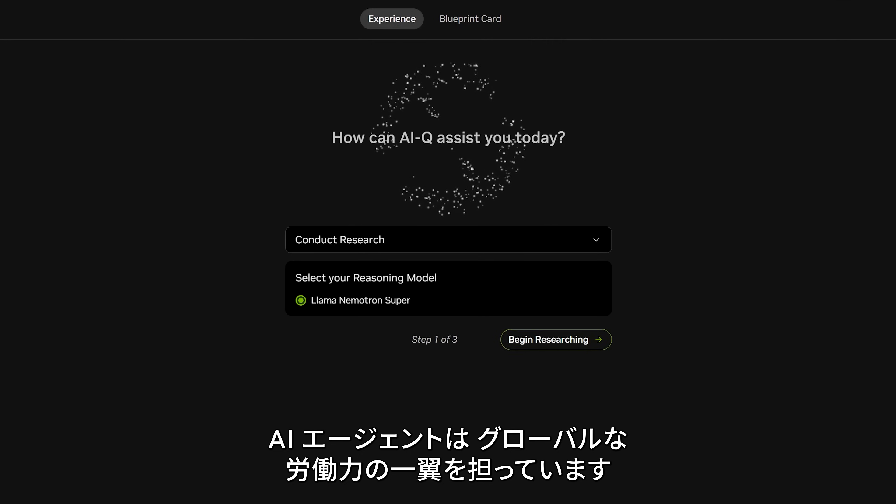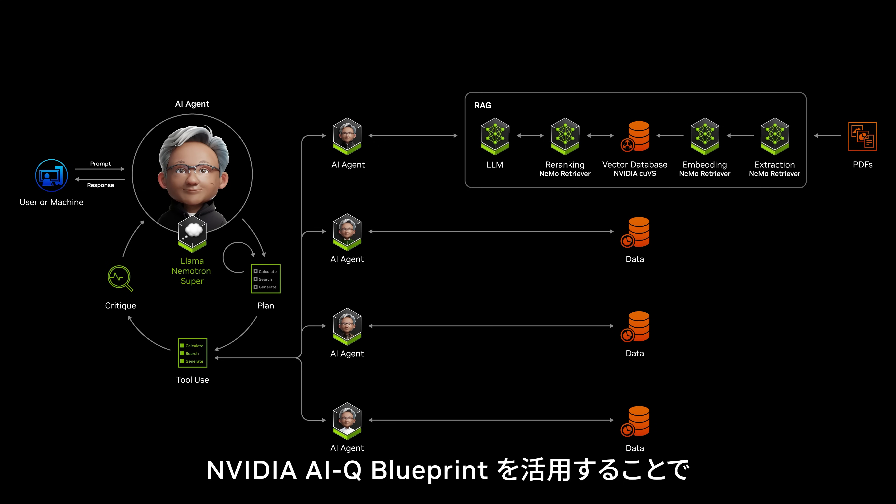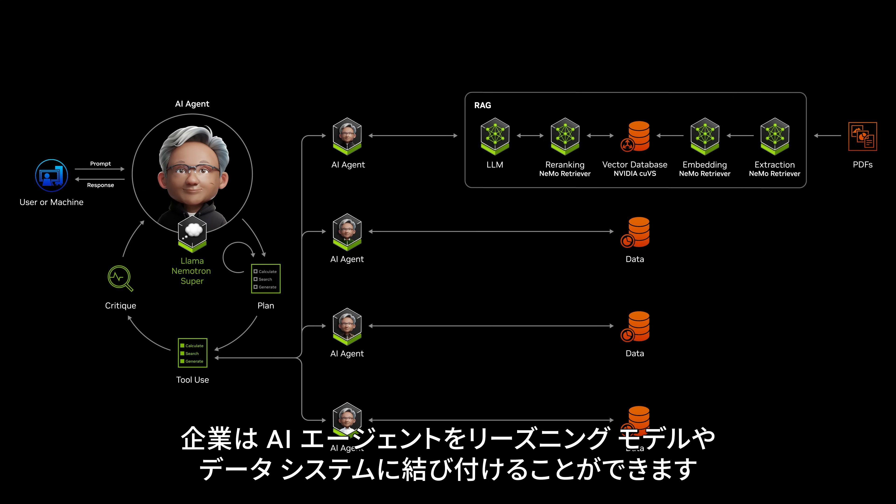AI agents have joined the global workforce. NVIDIA IQ, an agentic AI blueprint, lets enterprises connect AI agents to reasoning models and data systems.